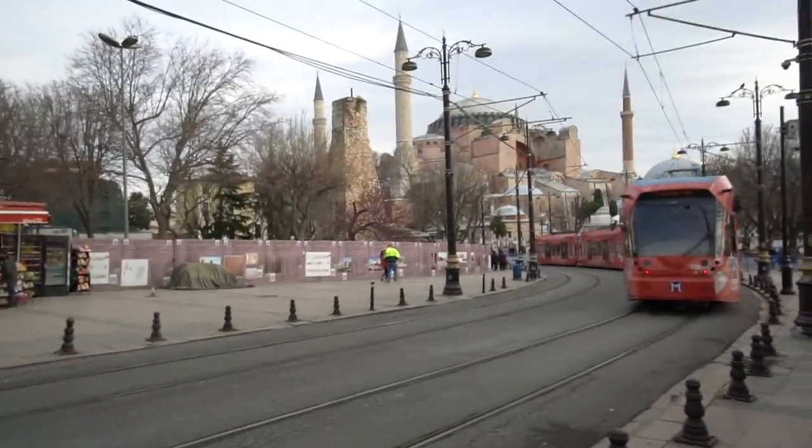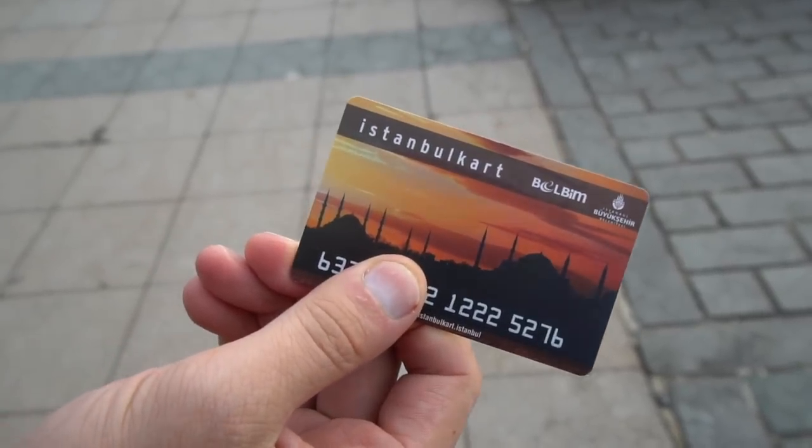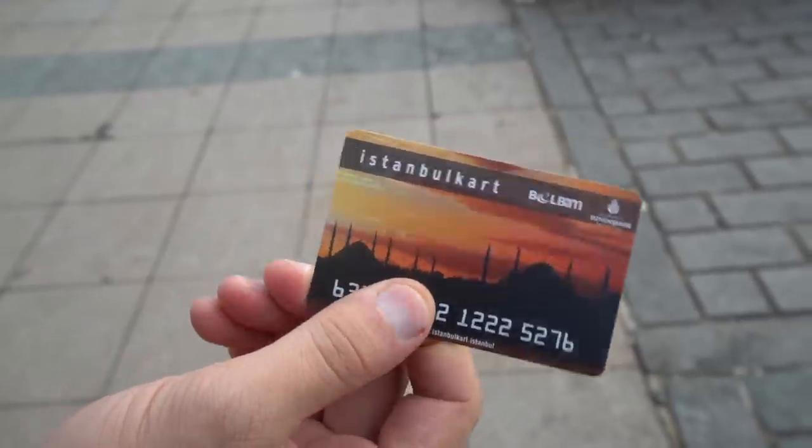We just took the tram here in Istanbul for the first time. We've used the bus system a lot and found that the public transportation here is very convenient, easy to use, and very fast. You just use something called an Istanbul card and you can use it for as many people as you want — just beep it when you get on. That was a really quick ride and we are now heading to Topkapi Palace.